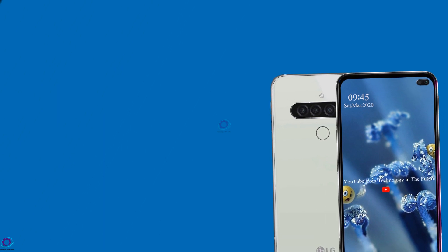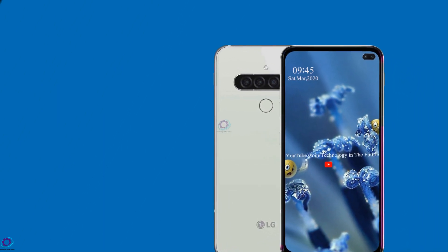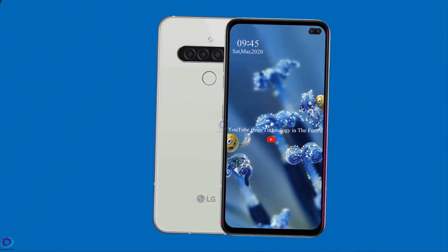Coming to the connectivity aspect of the LG G9 Think, the device supports various connectivity options including Bluetooth, Wi-Fi, mobile hotspot, and others.